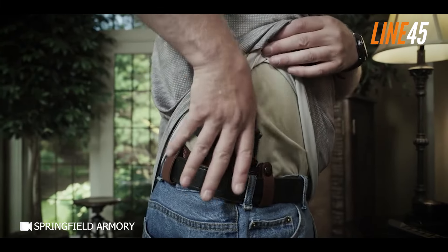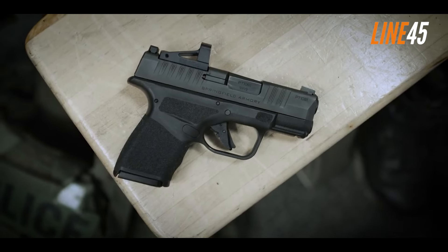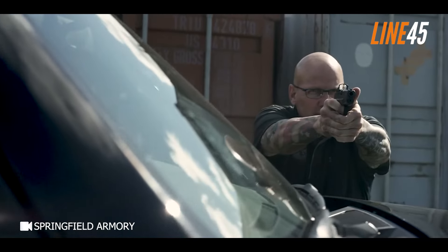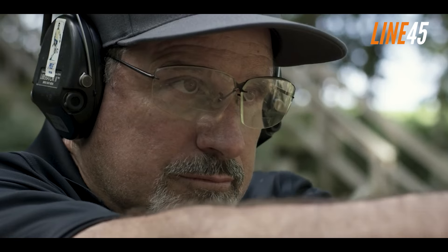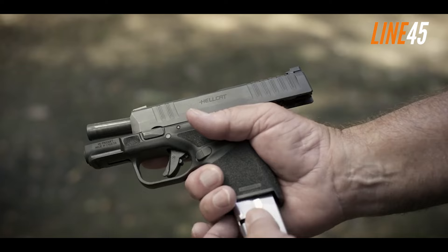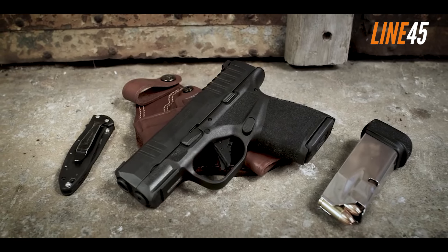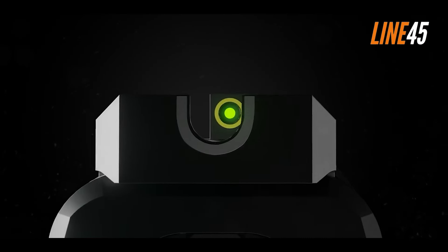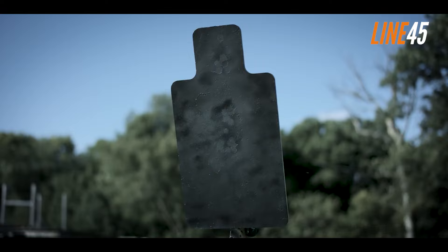The texturing of the Hellcat Pro is virtually similar to its predecessor. While it doesn't have a beaver tail, it has a properly routed tang — interfacing with it is comfortable even with massive hands, though shooters with small hands might encounter some issues. All controls are placed conveniently, accessible with little to no fuss. I fired 200 rounds of CCI 115-grain FMJ from this pistol and experienced zero malfunctions. It remained accurate throughout.